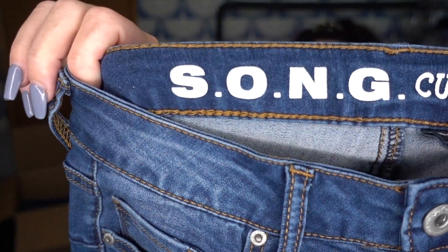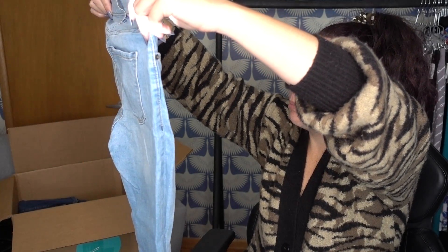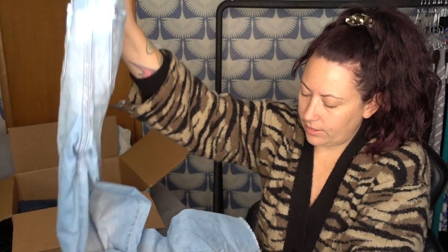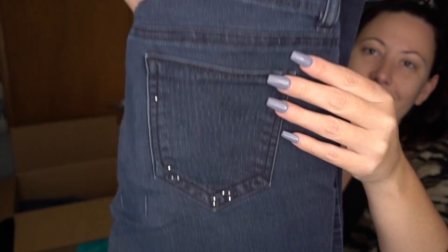We have a SONG curvy high rise skinny — not anything I've ever heard of, and you can tell it's very inexpensive, going straight into the donate pile. Old Navy Rockstars — I'll keep these, they need to be washed but they will sell. They are high rise distressed denim with raw hems. Keep those in our keep pile. More Indigo Rain where all the rhinestones are missing — that's a donate. More of the same situation, all the rhinestones worn off — donate.